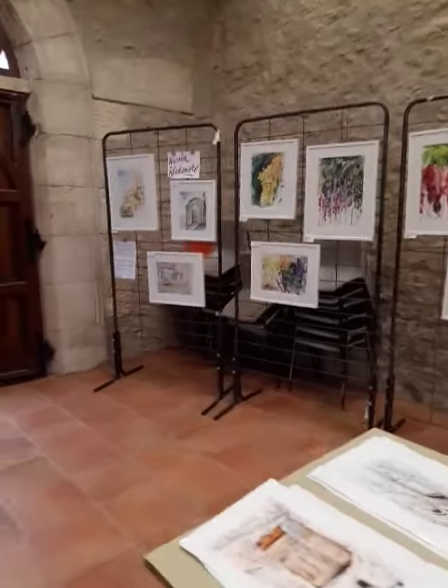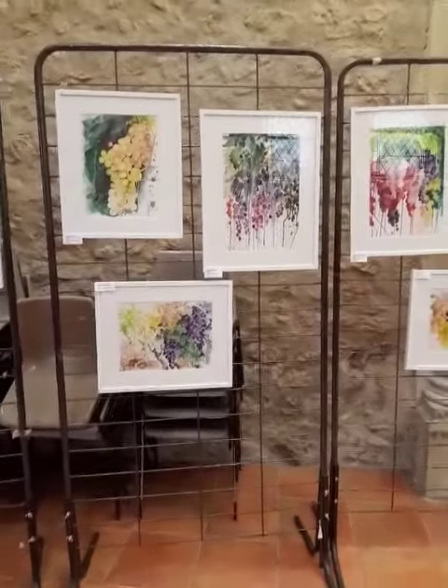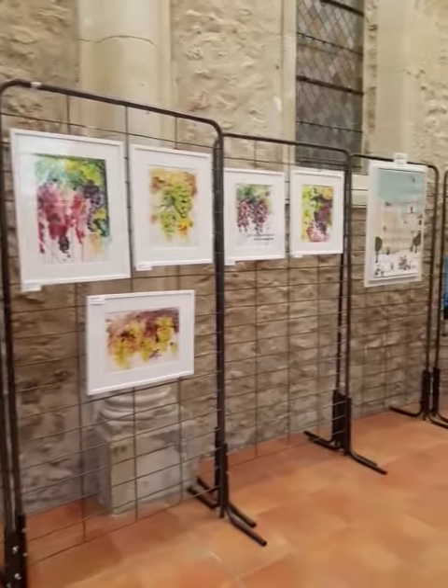And there are my watercolours — my collection of grape paintings I did for an exhibition to coincide with the Vendange.